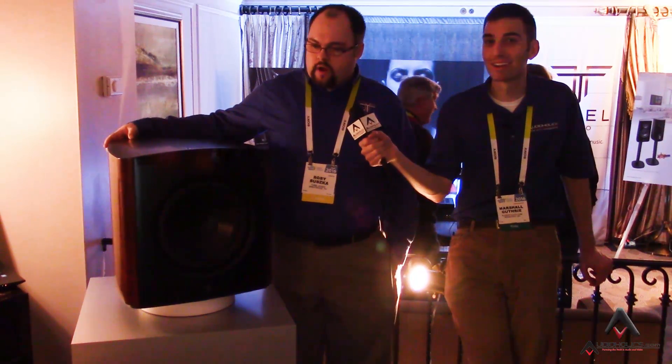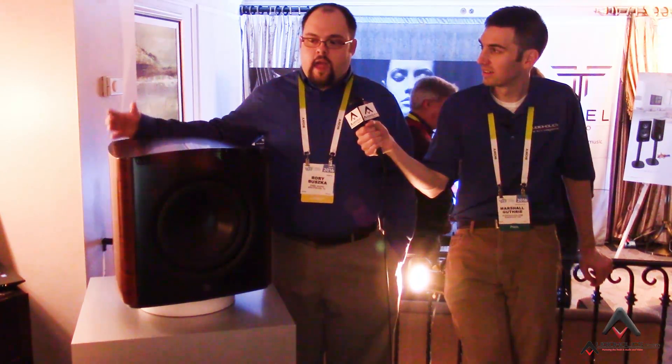At CES we're highlighting our new SmartSub 1.12 powered subwoofer. It is our first powered subwoofer to feature Wi-Fi based app control. It also features the latest generation of our SmartSub room correction technique, and also features wireless audio capability built right in — with an MSRP under five grand.